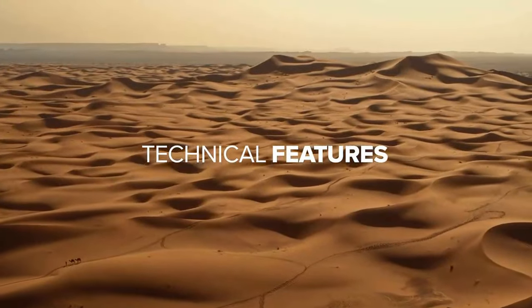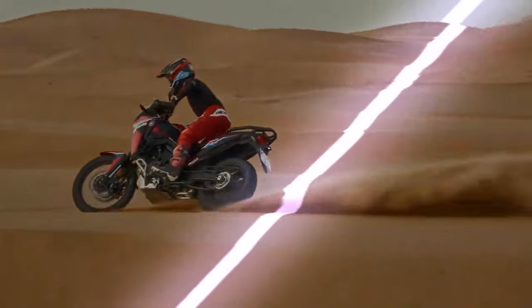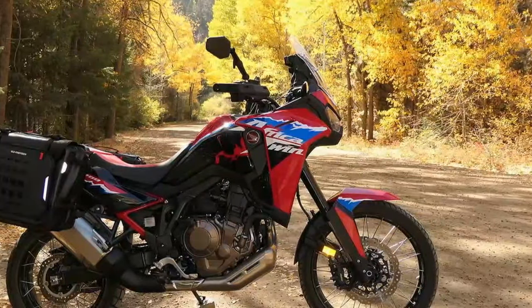What makes an ideal adventure bike? That's a tough question because adventure bikes today cover a huge spectrum. There's truly something for every type of rider and terrain, but a few bikes manage to strike a balance capable of handling a little bit of everything.